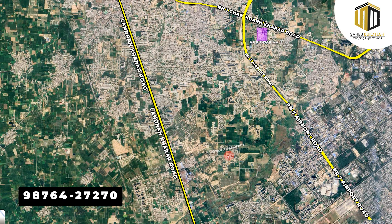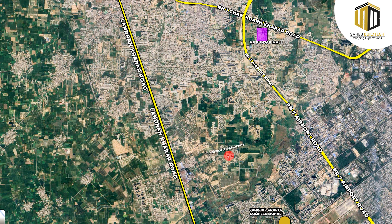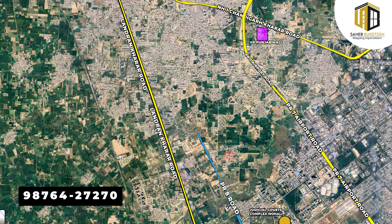If you talk about the location of this project, it is located in Sector 92 Mohali, near DPS School. The present connectivity includes Radha Swami Satsang Bhavan and the Judicial Complex Mohali, which is approximately 1.5 km away. The current connectivity to the project is approximately 1 km.